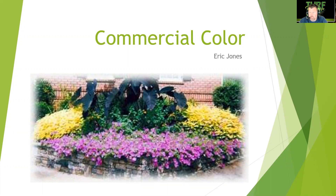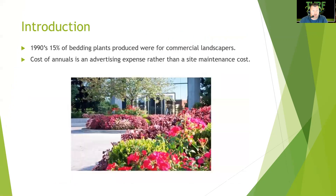Welcome to the lecture on commercial color. We're going to talk about landscape annuals and perennials used in landscape beds — spicing up the front entrance of a shopping center, sprucing up pots on the sidewalk. A former student started growing annuals and flowers for weddings, supplying other landscapers for their spring, fall, and winter color beds. This is a big opportunity in commercial landscape management.